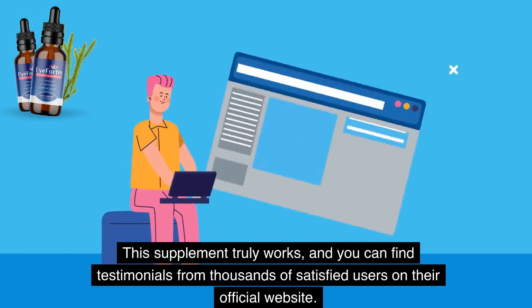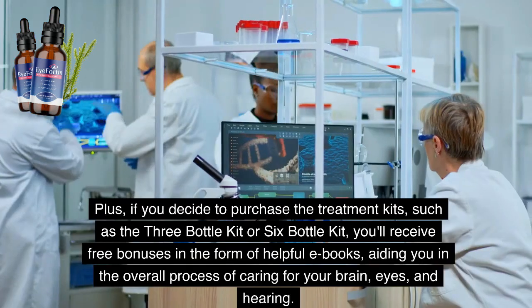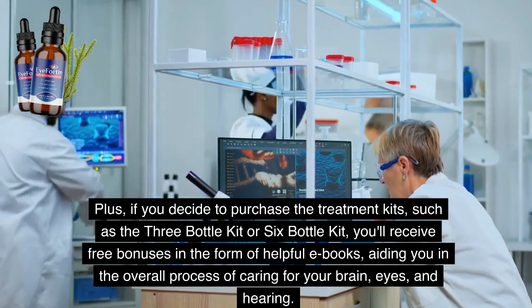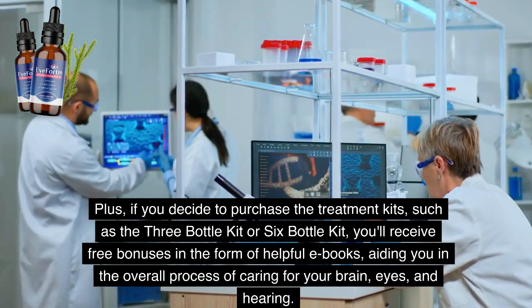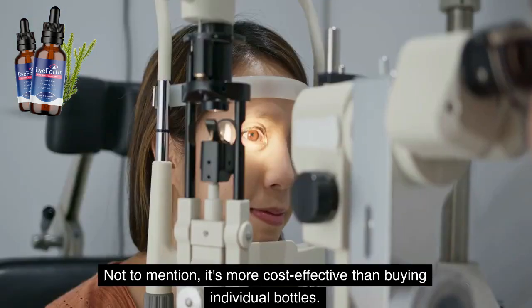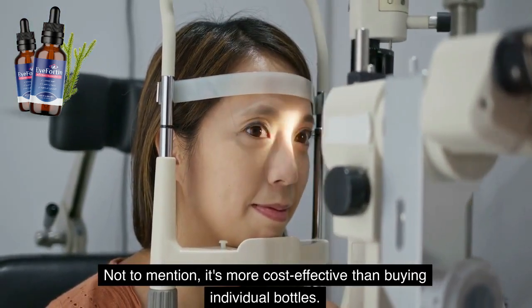This supplement truly works, and you can find testimonials from thousands of satisfied users on their official website. Plus, if you decide to purchase the treatment kits — such as the 3-bottle kit or 6-bottle kit — you'll receive free bonuses in the form of helpful e-books, aiding you in caring for your brain, eyes, and hearing. Not to mention, it's more cost-effective than buying individual bottles.